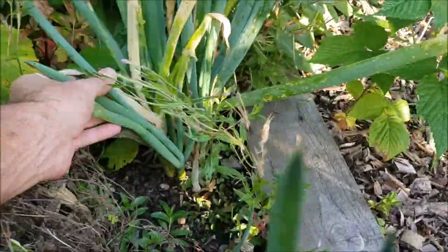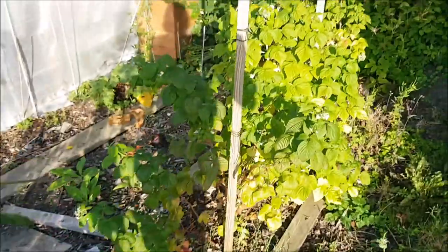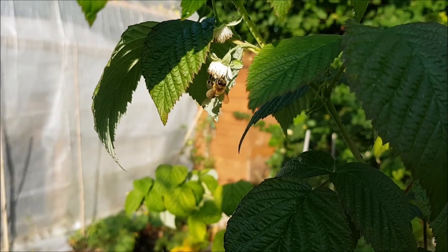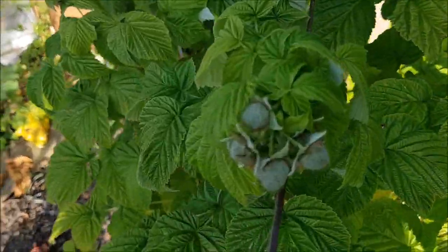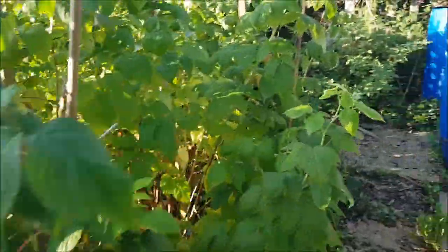The Welsh onions will just carry on growing, and you can divide them if you want more of them. The raspberries are flowering up — these are the autumn-bearing ones, all gold I believe. Those fruits are starting to set, and these other ones are autumn bliss raspberries.